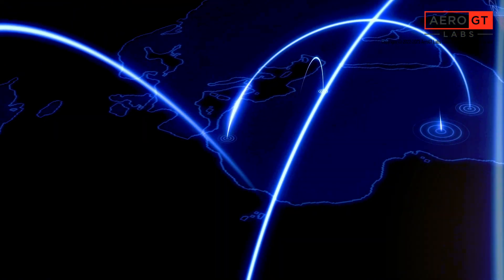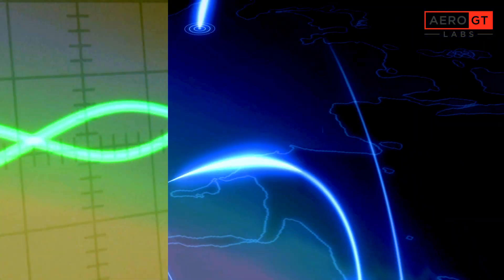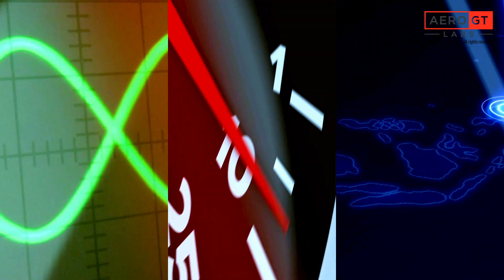Compared with 4G wireless communication systems, 5G millimeter wave systems operate at higher frequencies, provide more bandwidth, and deliver greater device integration. But these benefits also bring significant testing challenges.